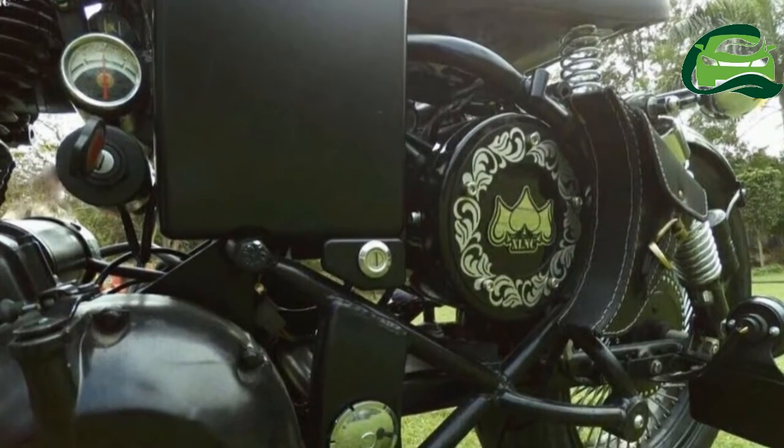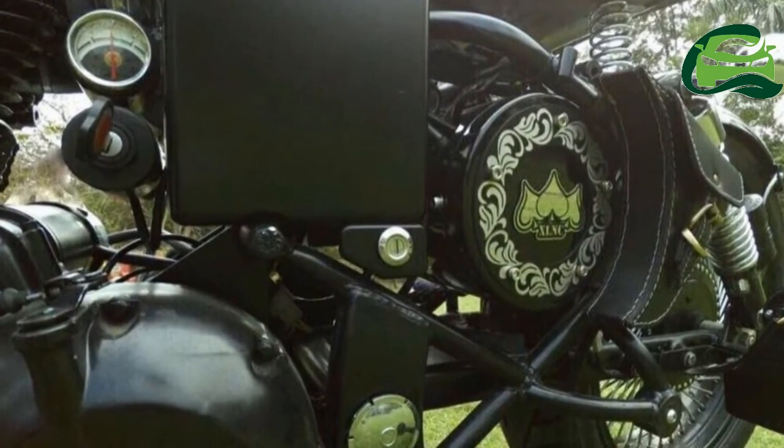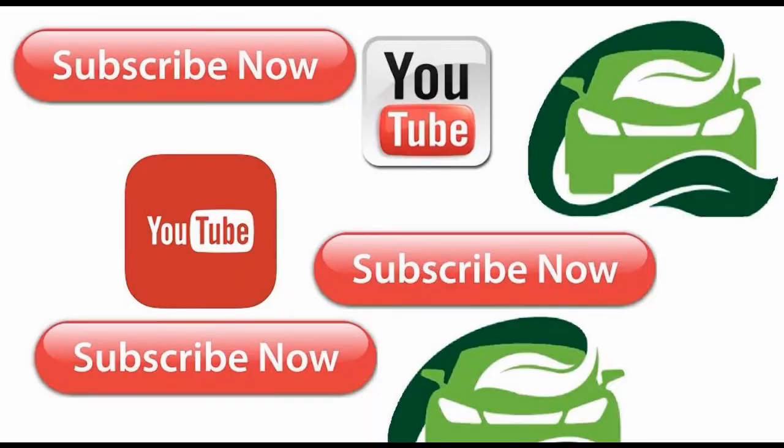The tires have been upgraded while the handlebar gets rear-view mirrors at the end like in the cafe racer. For more updates subscribe MotoGuru.